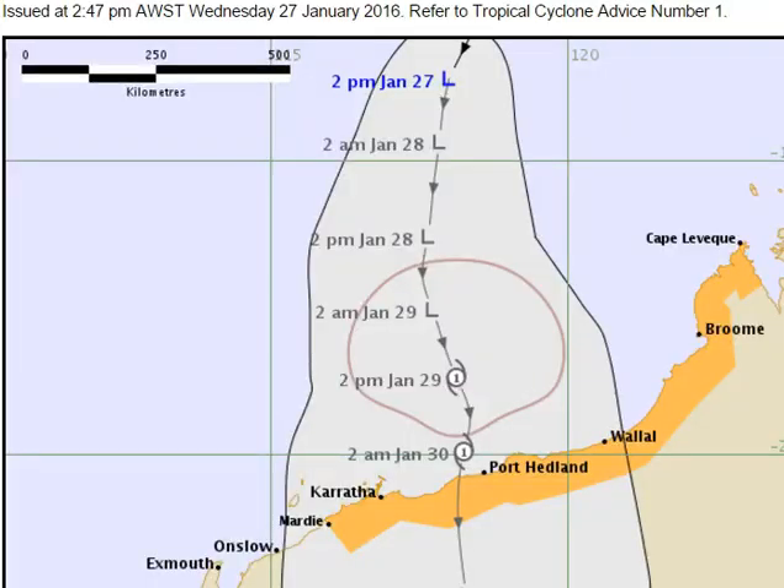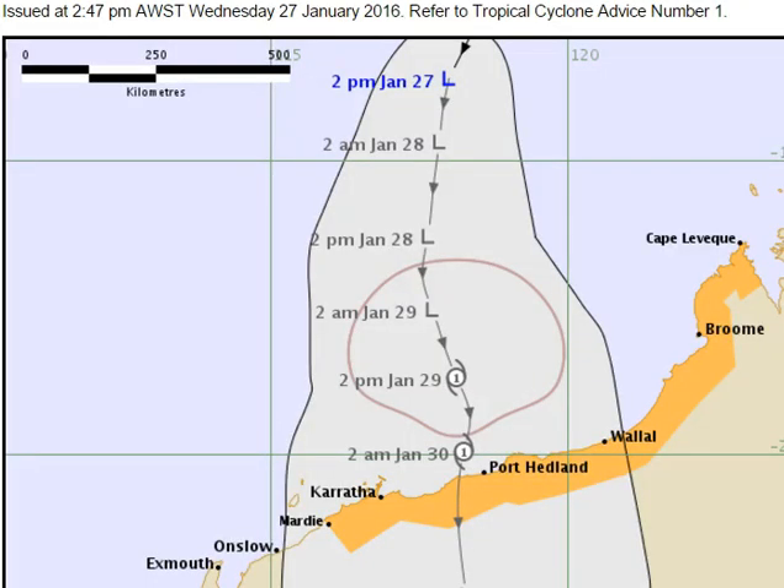Tropical cyclone advice number one issued by the Bureau of Meteorology in Western Australia shows the tropical low located around 117 to 118 degrees east and around 12 to 13 degrees south. This particular low is not a very symmetrical system at the moment — it's not tightly wound, and it's not going to intensify very quickly over the next 12 to 24 hours.